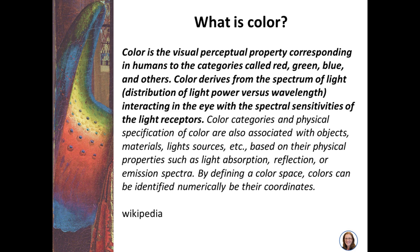So first, what is color? Here's a definition from Wikipedia. Color is the visual perceptual property corresponding in humans to the categories called red, green, blue, and others. Color derives from the spectrum of light interacting in the eye with the spectral sensitivities of the light receptors. In other words, color is not a thing—it is a perception.